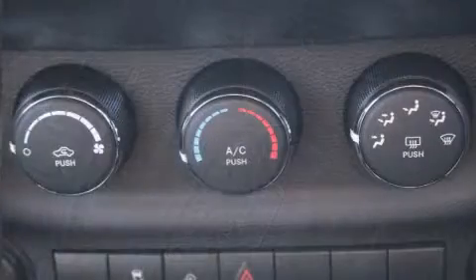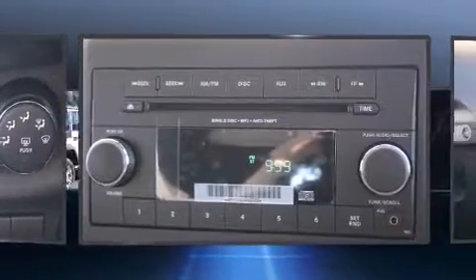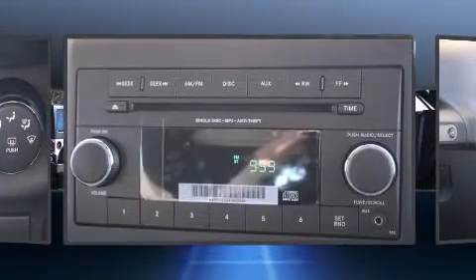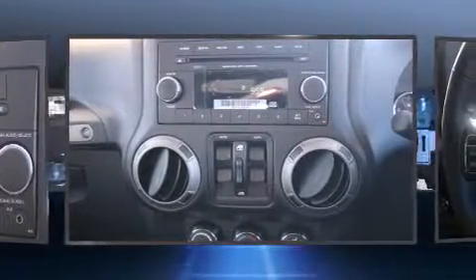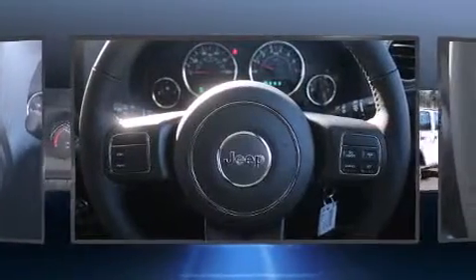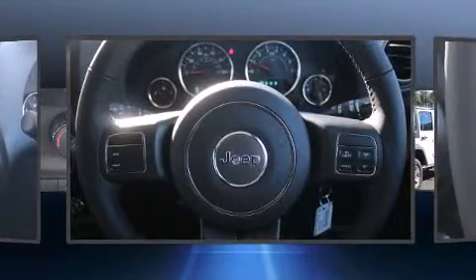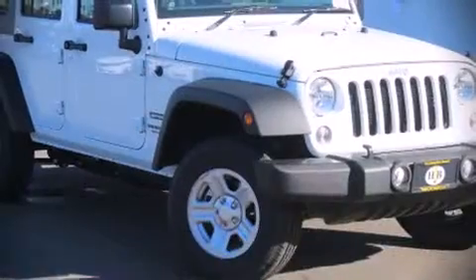Jeep also prioritized safety and security with features such as dual front impact airbags, integrated rollover protection, traction control, brake assist, a security system, and four-wheel disc brakes with ABS. Various mechanical systems are monitored by electronic stability control, keeping you on your intended path.